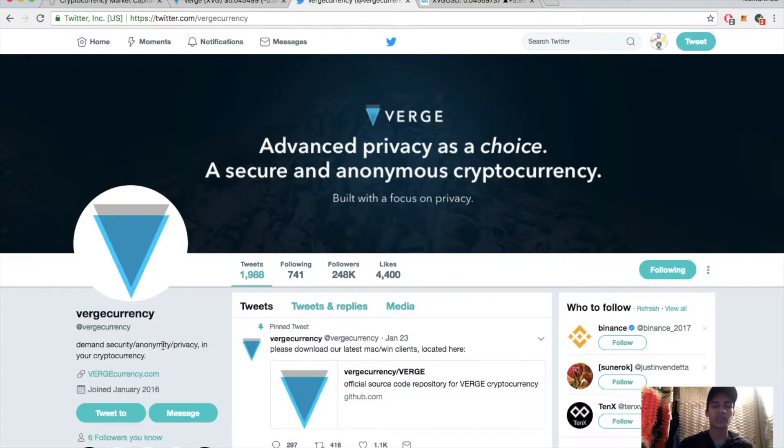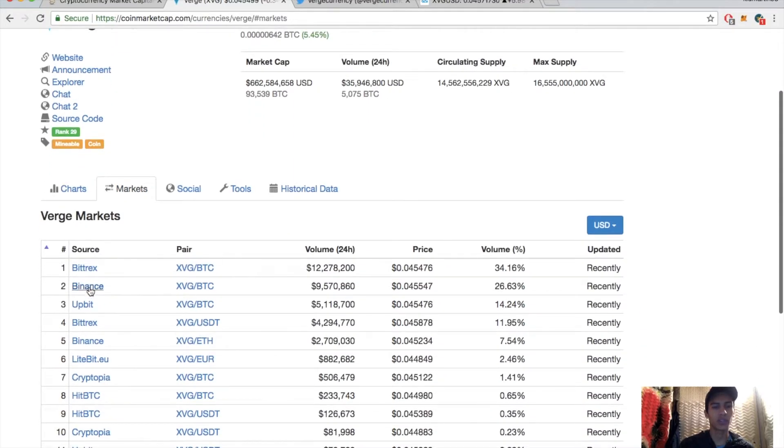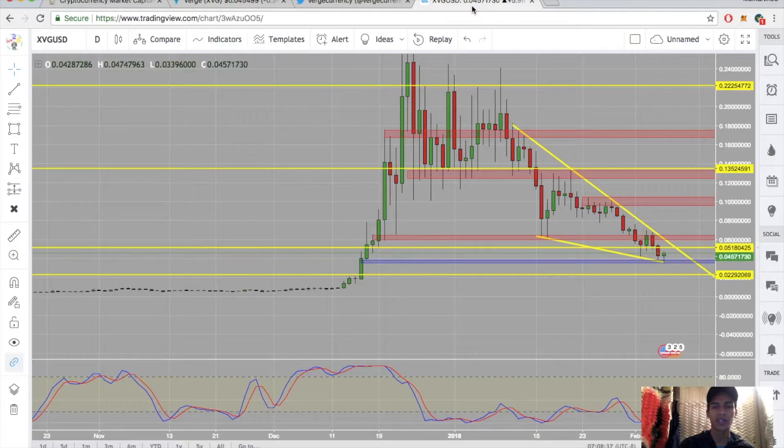The issue I've always said with Verge is it just needs more marketing, more advertising — that's the only issue. They do have their Wraith Protocol working now, so privacy is not a problem. Verge is currently sitting at four and a half cents, down 0.34% for the day. Market cap is 662 million, today's volume is almost 36 million, circulating supply 14.5 billion, max supply 16.5 billion. Major exchanges where you can get Verge include Bittrex, Binance, UPbit, LiteBit, Cryptopia, and HitBTC.